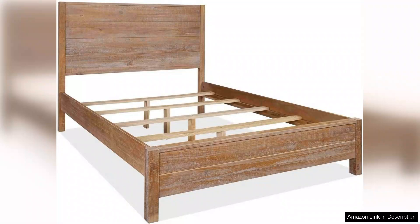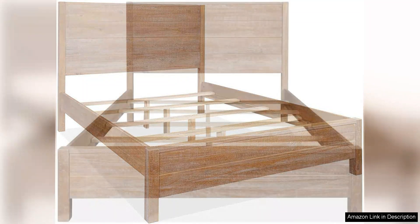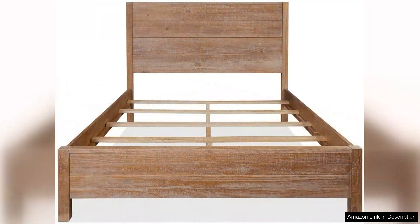Assembly was straightforward, thanks to the clear instructions and well-packaged components. I managed to put it together in about an hour without any complications. The bed frame supports a standard full mattress perfectly, providing ample support and a good night's sleep.